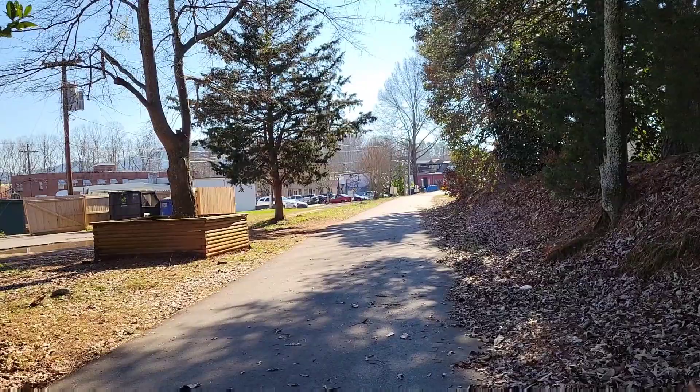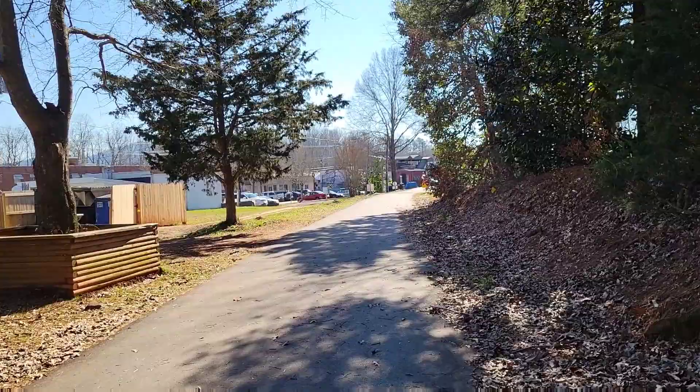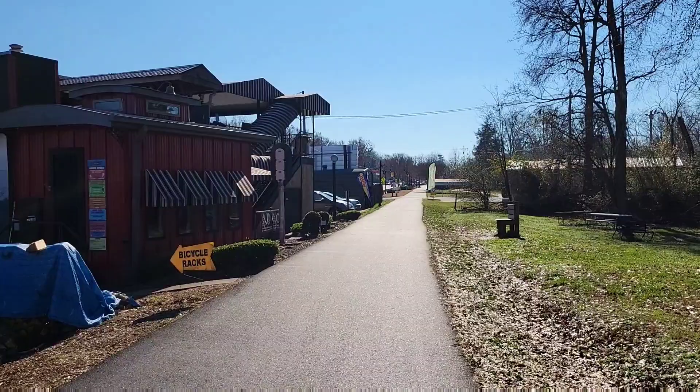Okay guys, we started at the Traveler's Rest United Methodist Church and we're headed south. I love this trail because it's paved and flat.